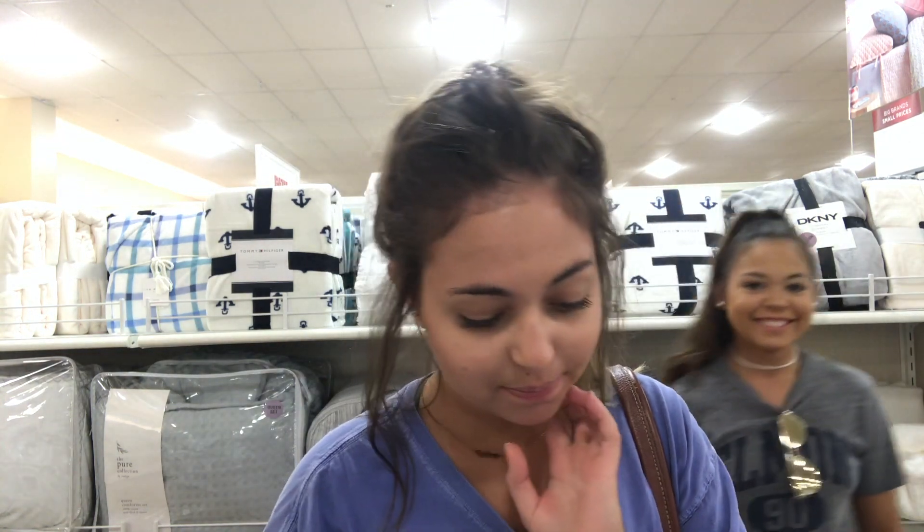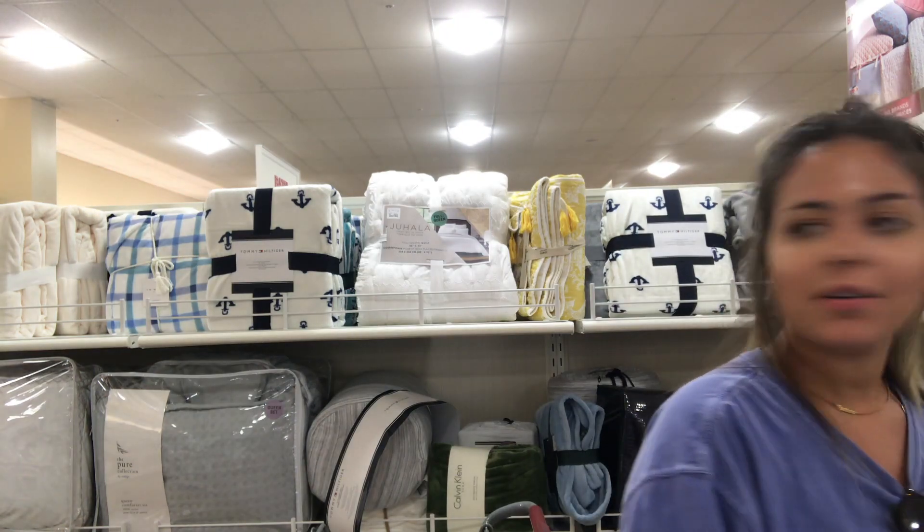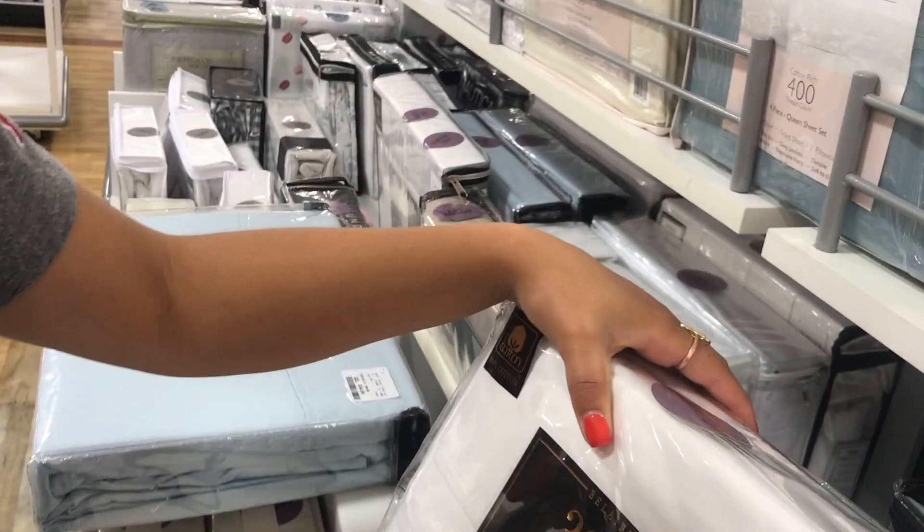I'm looking for sheets right now. Blue? No, that's not going to go with my color. These are all queen sets, and the full-size, there are like three over there. I don't know why.